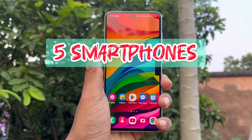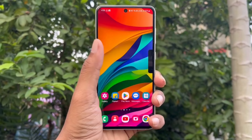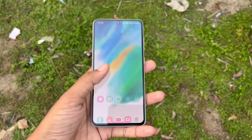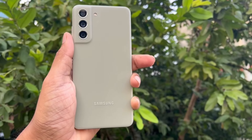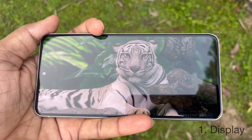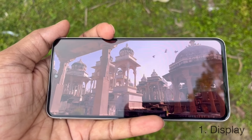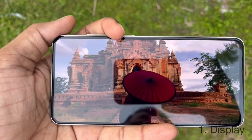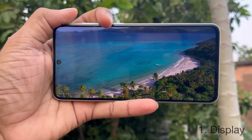Hello viewers! Flipkart Big Billion Days sale and Amazon Great Indian sale are coming on 30th September. For Plus members and Prime members, the deals will come out in the last week before the main sale starts. In this video, I will talk about the five smartphones that you should not buy during the Big Billion Days sale, even if you get a huge discount on those products.